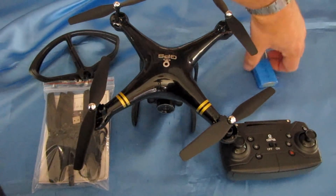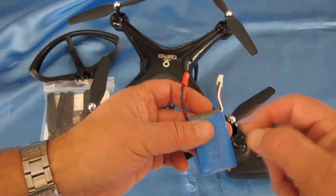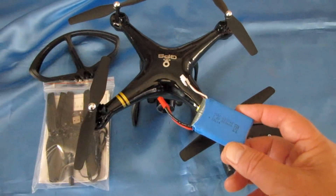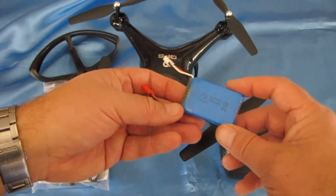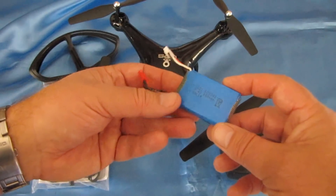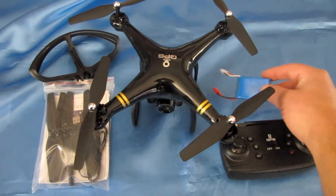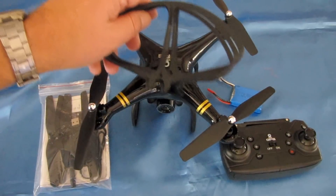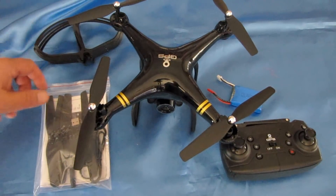The battery is a 7.4 volt LiPo battery with a red JST connector. You should be able to find other 7.4 volt batteries that will fit. This one is 850 milliamp hours and should give us over 10 minutes of flight time — we'll find out. You also get prop guards if you want to fly this indoors.